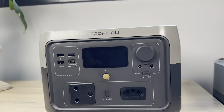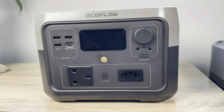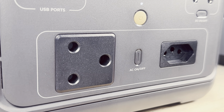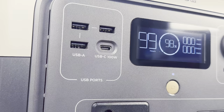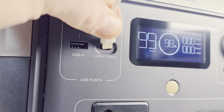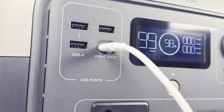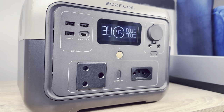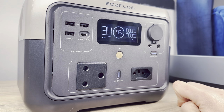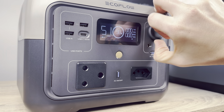On the front of the unit you'll find all the plugs and sockets you'll ever need. There's one 3-pronged grounded plug and another 2-pronged ungrounded socket. EcoFlow has also included three 2.4-amp USB-A ports rated at 12 watts and a USB-C port rated at 100 watts. The USB-C port can also be used to charge the EcoFlow River 2 Max. There's also a 12-volt 10-amp car charger and two DC5521 ports on the opposite side. Apart from the ports, the unit includes a display showing useful information and a series of buttons on the front.